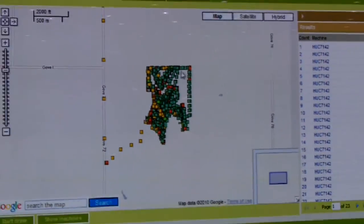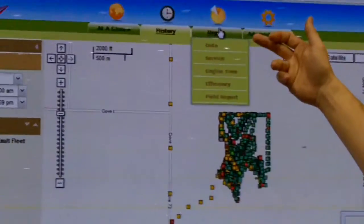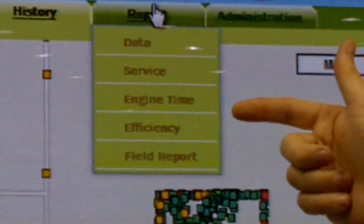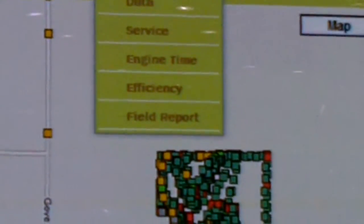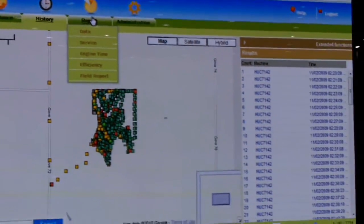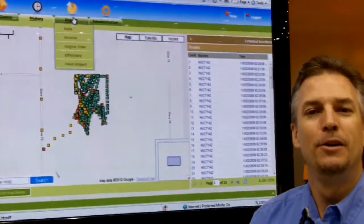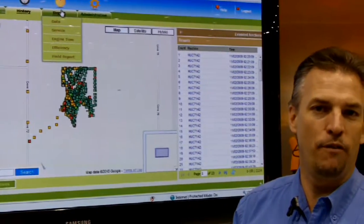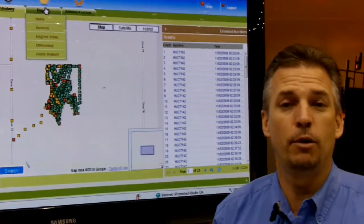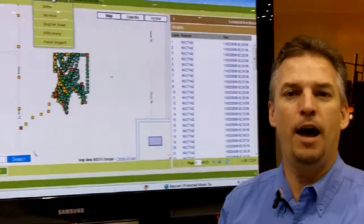We also have the capability, once that's all completed, to start creating reports from the data that was collected: service intervals, engine time, the efficiency of the piece of equipment, and then a field report. So anything that happened in that field, you can get a report of the equipment that was there, what it was doing, how efficient it was, and what steps to take to become more efficient and more profitable at the end of the day. We want to manage the uptime and that's what this telemetry product will help the operation do.